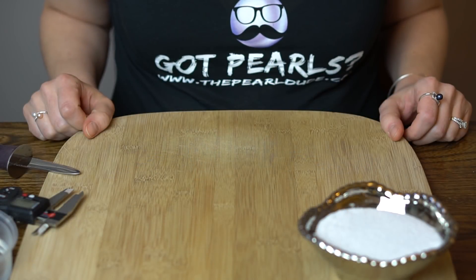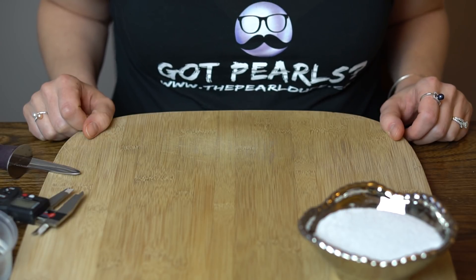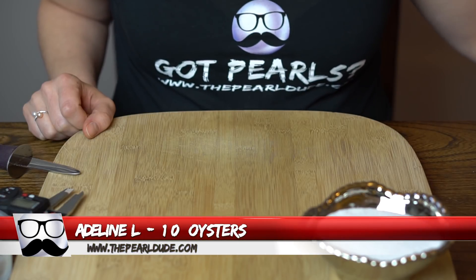Welcome back everybody. We are going to do the orders based on order number today. Our first order is order 1954 for Adalyn, and we're opening 10 oysters.